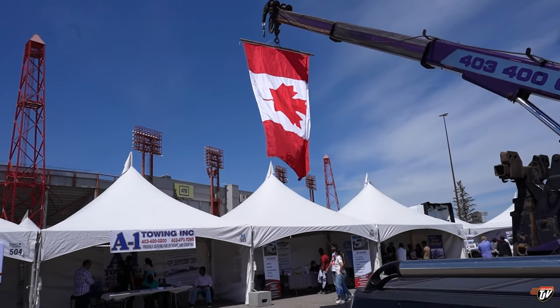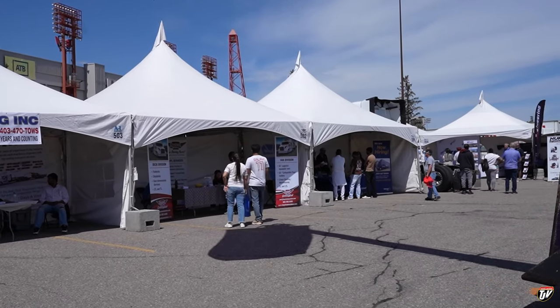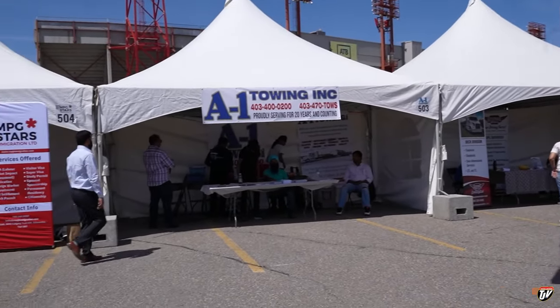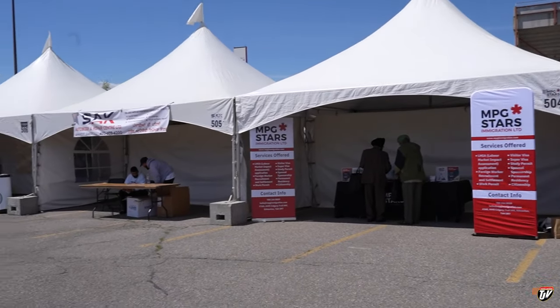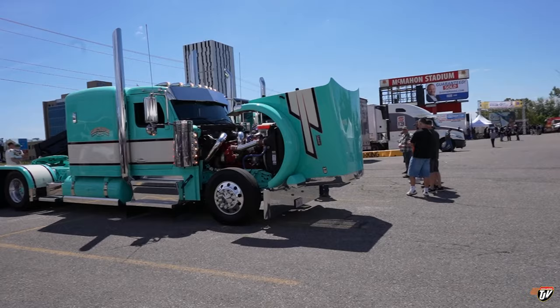We're here. We're set up in booth 502 right there. It's a smaller event than I was expecting. It's just the parking lot outside the stadium. I thought it was gonna be the entire stadium, but that's okay.